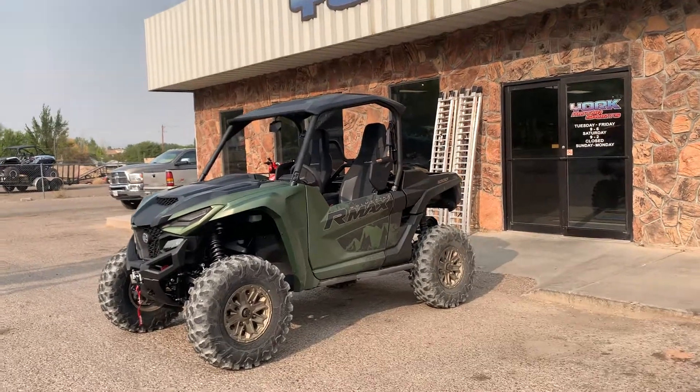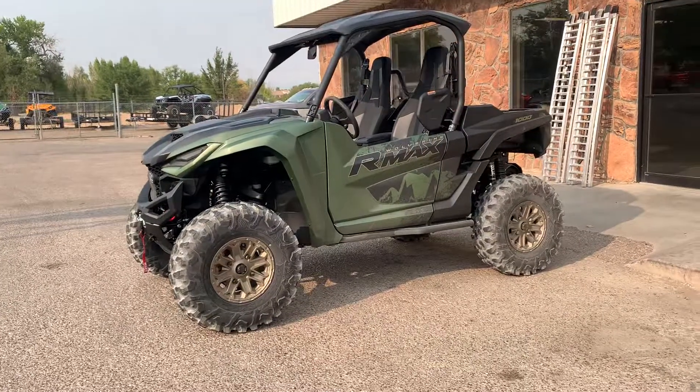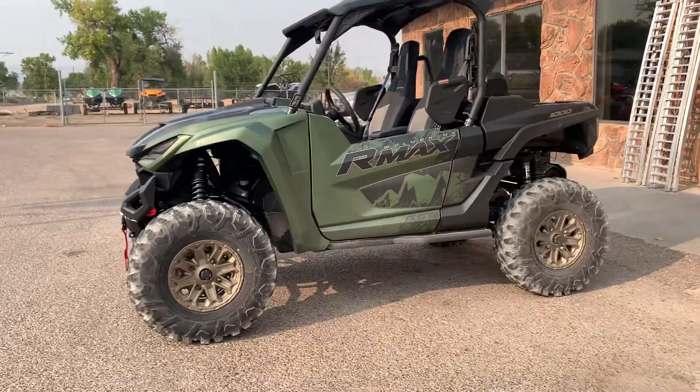Hello, my people. Look what showed up. Oh my gosh, super excited. The new Armax 1000 two seater XTR.